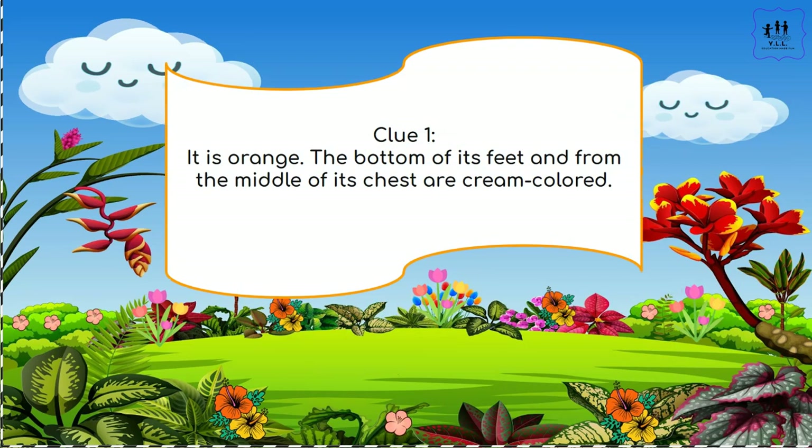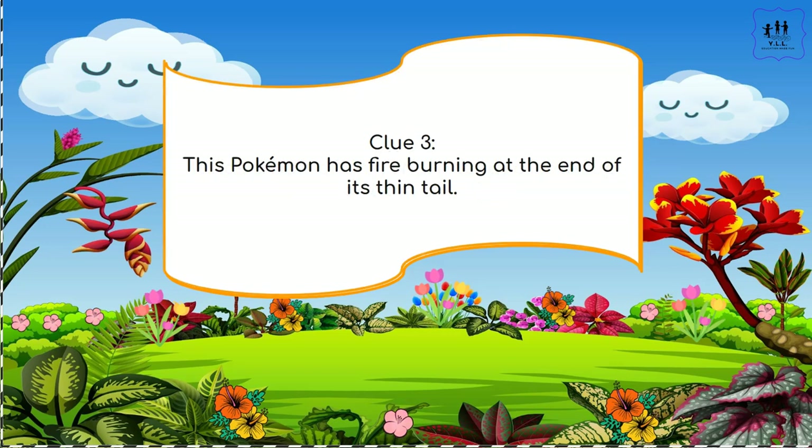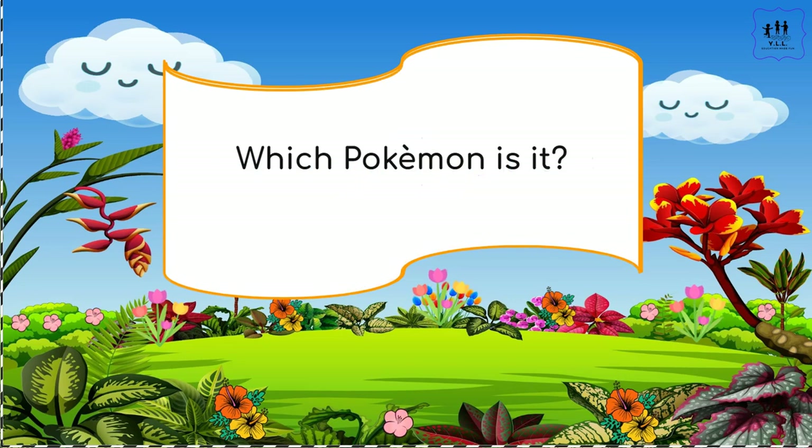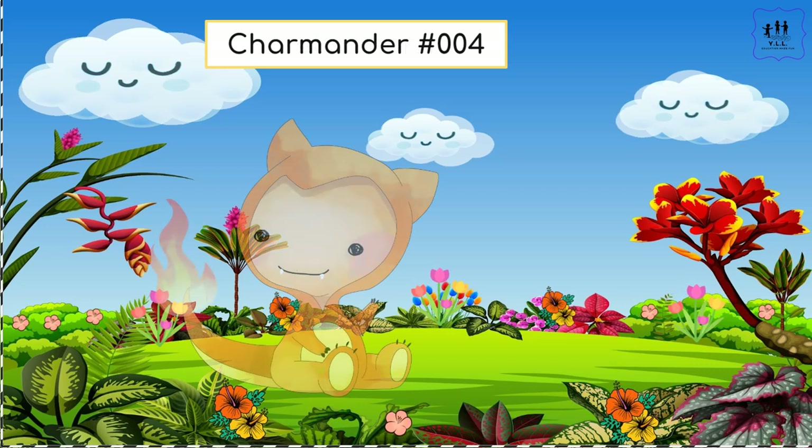It is orange. The bottom of its feet and the middle of its chest are cream colored. It has a pair of tiny sharp teeth on the top and bottom of its jaw. This Pokémon has fire burning at the end of its thin tail. Which Pokémon is it? Let's learn. If you guessed Charmander, then you are correct, and here's a lot of great information about Charmander.